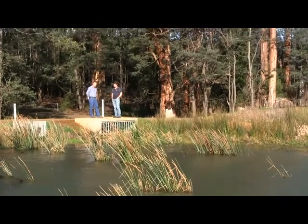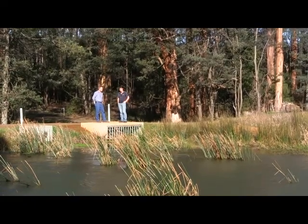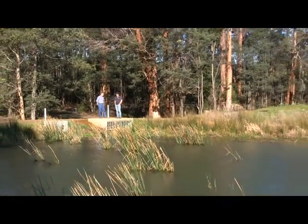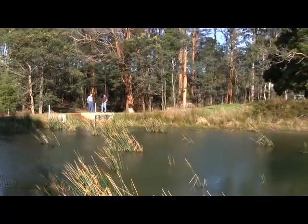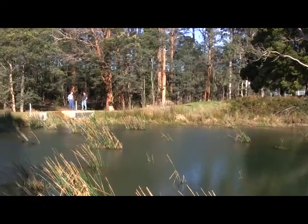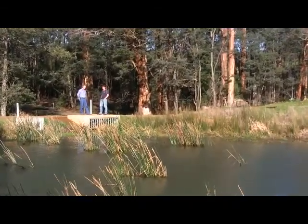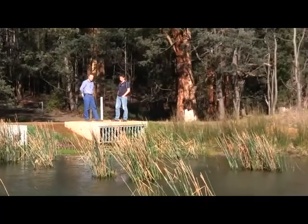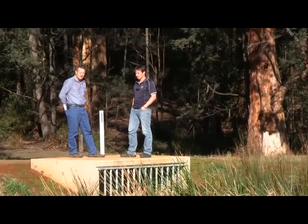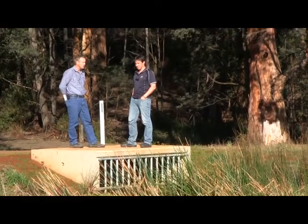Here we are at the tail end of the water-sensitive urban design treatment train — the Lily Pond. We've got the stormwater running down the hill through a final pipe section and into the Lily Pond here. This is the final stage of a four-stage process. The Lily Pond was existing — we've just piped the water through here. It works as a wetland, encourages an uptake of nutrients, and also allows for some ultraviolet disinfection. This is the final stage before it enters the natural waterway.